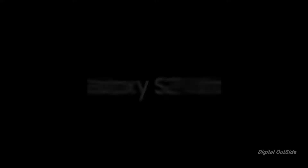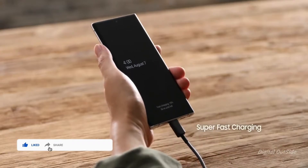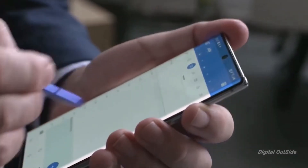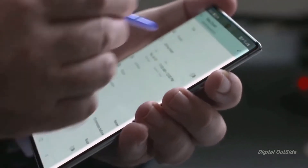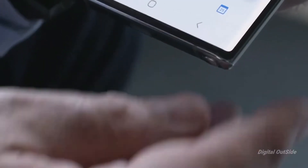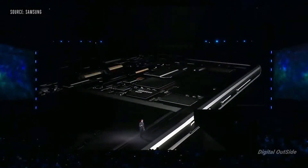Now you might ask, are we going to see this with the Galaxy S21 Ultra? Well, I'm not ruling out the possibility entirely, but it's possible we may not see this with the Galaxy S21, because the Galaxy Note 20 Ultra only supports 25W, which is a downgrade from the 45W of the Note 10. Samsung isn't fully on board with 45W charging, so I don't think they would commit to 65W on the S21 Ultra. But hey, I could be wrong.